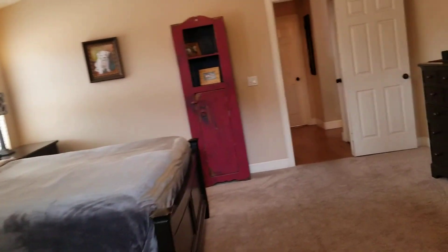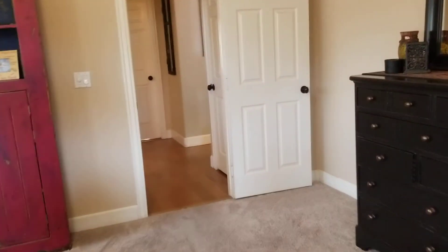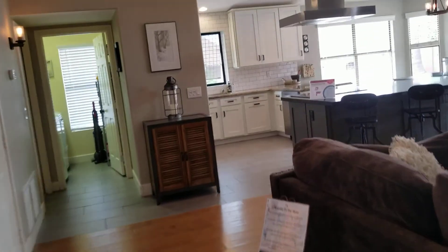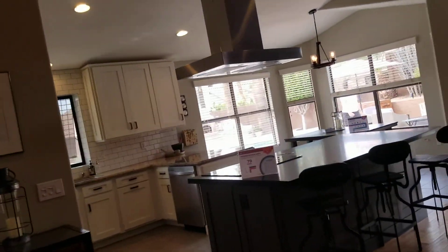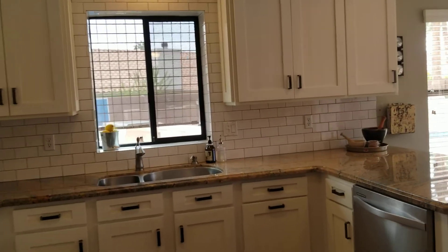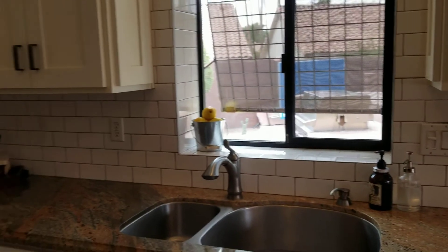Nice shower, and we've got a solar tube in here. Then again, coming into the kitchen — gorgeous kitchen. These actually are white shaker cabinets, they're not painted. Let me double-check that — yeah, these appear to be white shakers. Nice backsplash, nice sink.